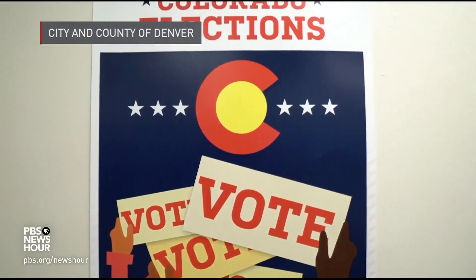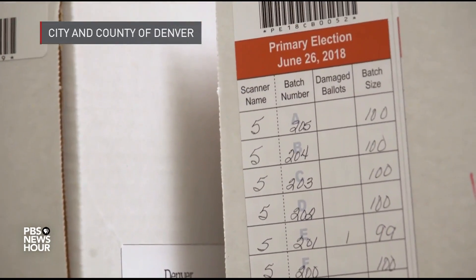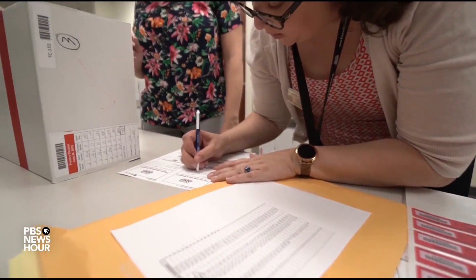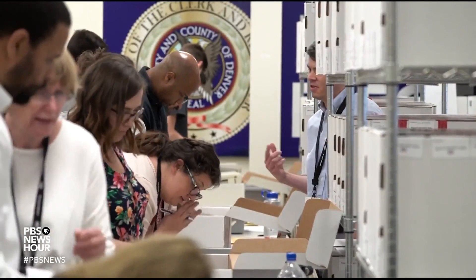MILES O'BRIEN: Colorado was the first state to mandate risk-limiting audits in 2017. Nevada, Rhode Island, and Virginia have followed suit. In all, 46 states have some sort of auditing regime in place. But most are the traditional types, which require retrieving a much larger sample of ballots.